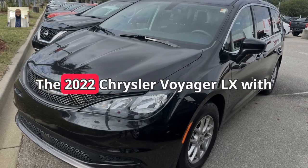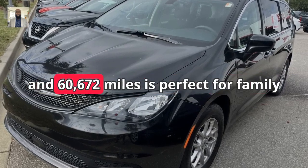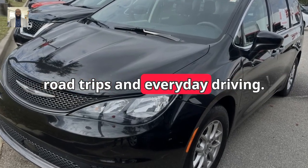Want something for the family? The 2022 Chrysler Voyager LX with front-wheel drive, a V6 engine, and 60,672 miles is perfect for family road trips and everyday driving.